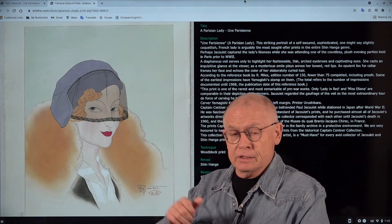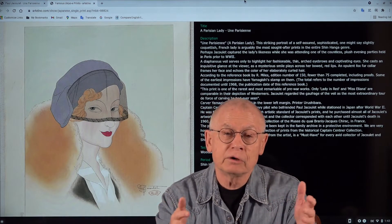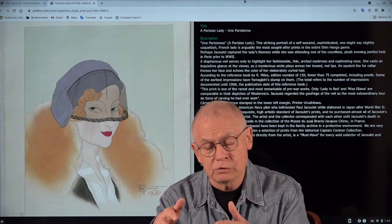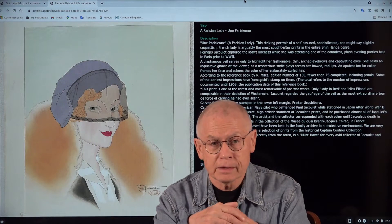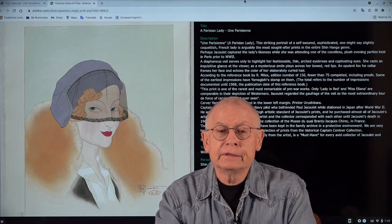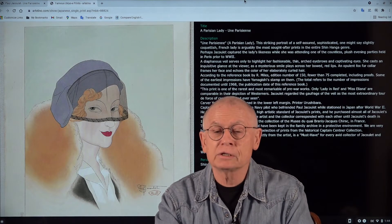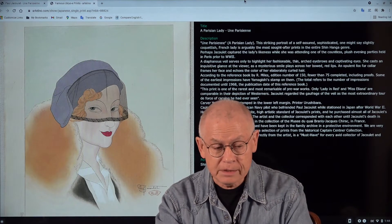Where do these prints come from — this one and all the other Paul Jacoulet prints we've offered in recent auctions and will continue to offer into 2022? Let's talk about the provenance. These prints come from the collection of a former US Navy pilot, Richard L. Centner. We call it the Richard L. Centner collection.